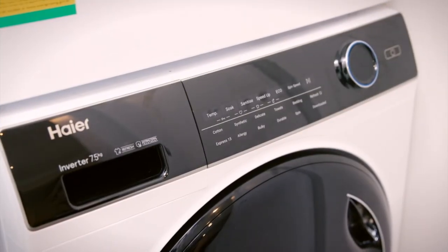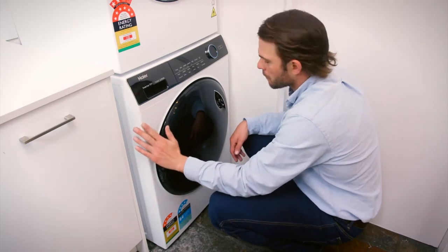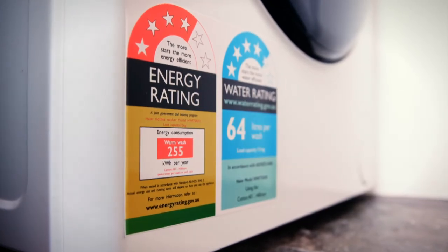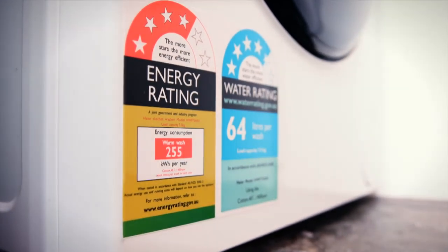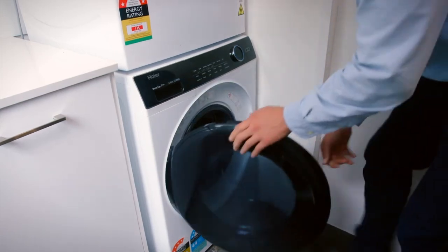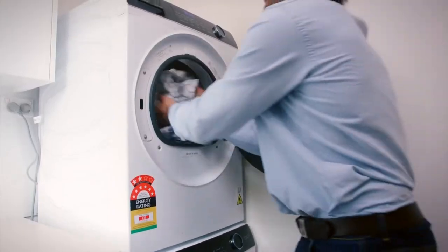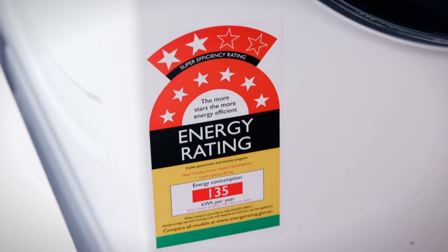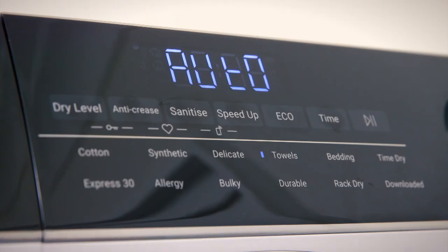Energy efficiency is paramount these days, both to save money and the environment. Hiya's eco option on the washing machine can reduce energy usage by up to 44% and water usage by over 25 litres. The dryer has received an eight star energy rating thanks to the heat pump design that reduces energy usage.